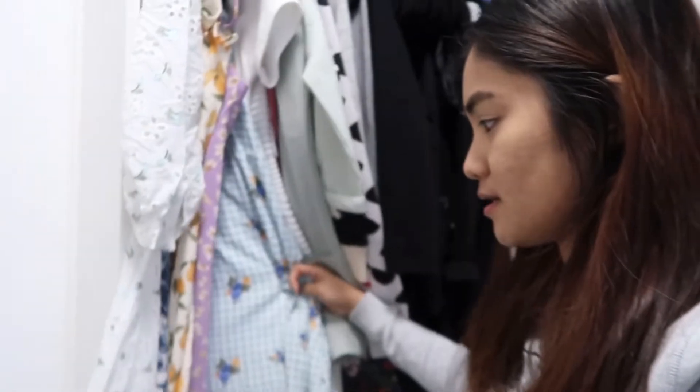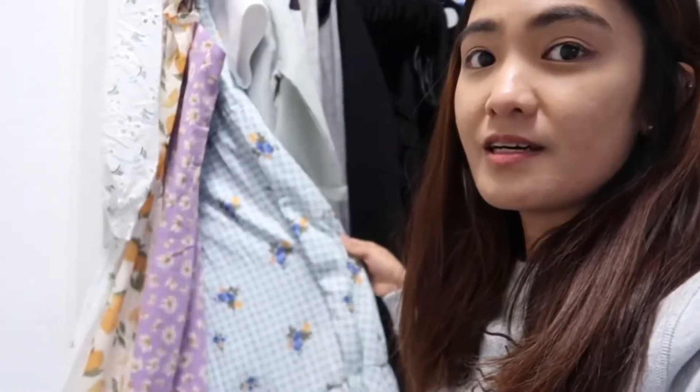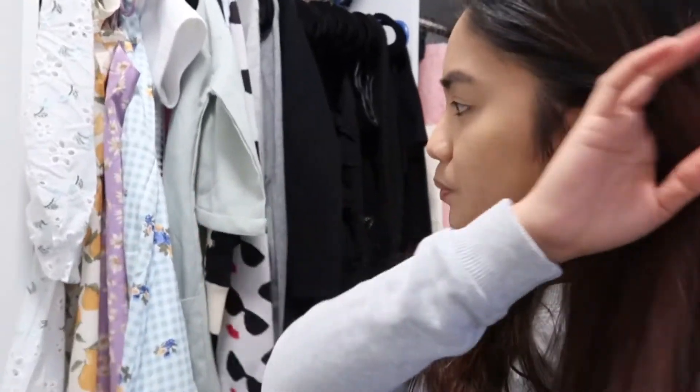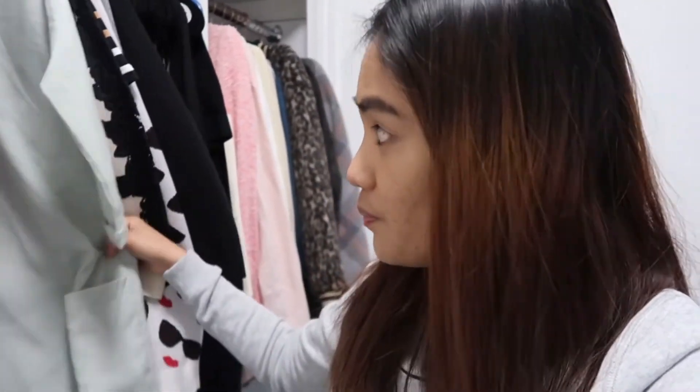Ito yung mga summer dresses ko — nilabas ko na sya kasi spring na. Actually galing pa ito ng Pilipinas. Kasi mayroon akong shop na nakita sa Instagram, and I think yung mga sizes nila super kasi sa katulad kong petite.